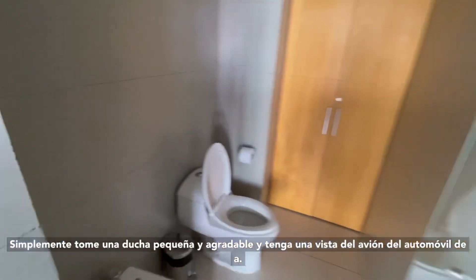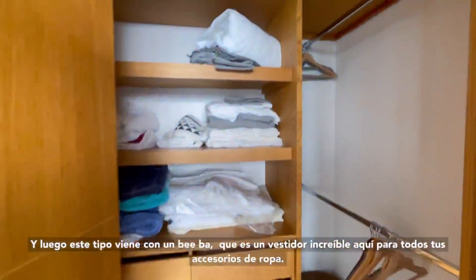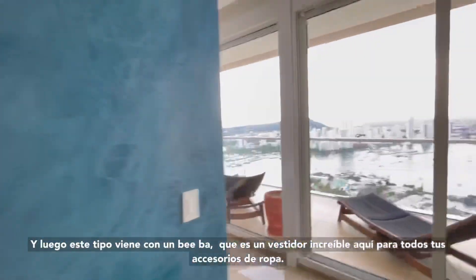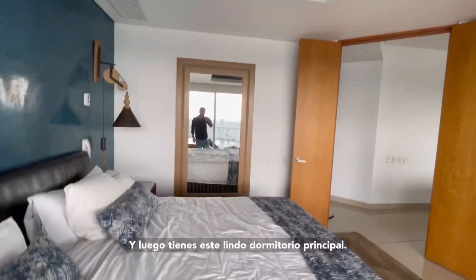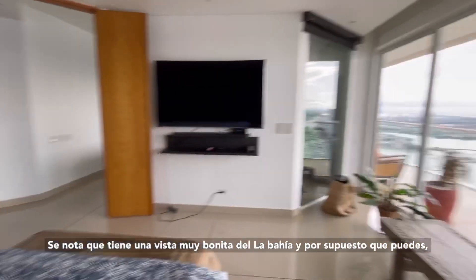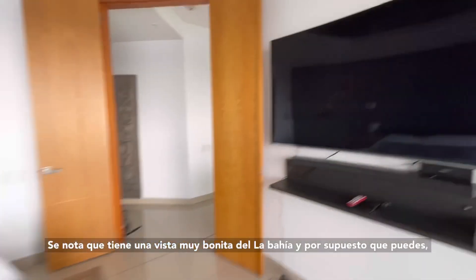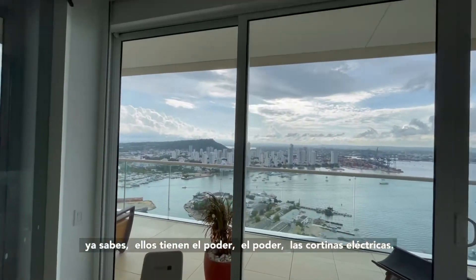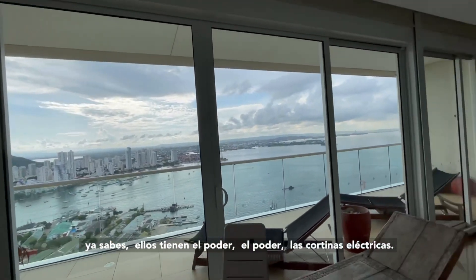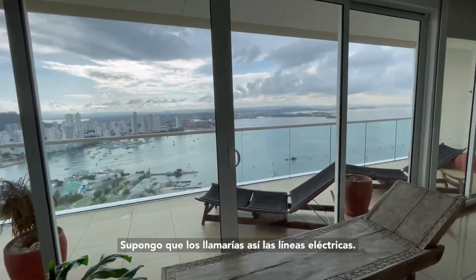And there's a walk-in closet here for all your clothing necessities. And then you got this nice master bedroom — as you can tell, got a really nice view of the bay. And of course they got the power curtains, I guess you would call them.